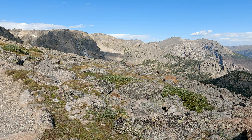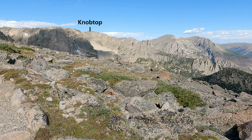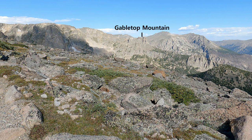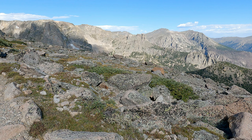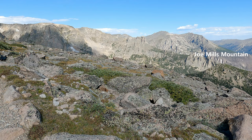This part of the trail is awesome right here. Let's name some peaks. On the left is Notch Top, and then Knob Top. From Knob Top, that ridge that extends out is the Little Matterhorn. Behind Knob Top is Gable Top, and it extends out to the Gable. I believe we can see Sprague Mountain, Stones Peak, and then that little one down in the right-hand corner is Joe Mills Mountain.